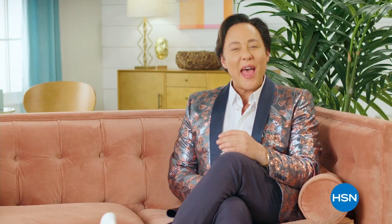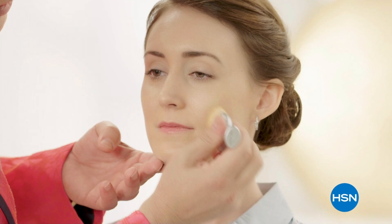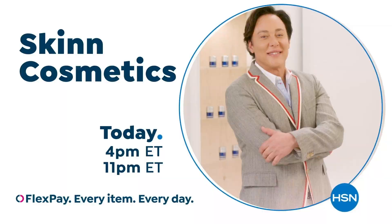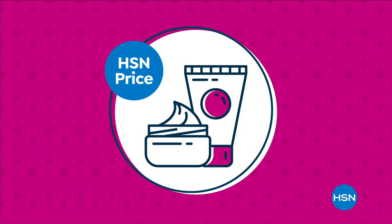We understand every woman's skin is unique. We offer real beauty solutions, empowering women to achieve healthy, radiant-looking skin. Genuine beauty begins with skin. We're making bigger, even better with our super-sized values, available only at HSN. Call us at 1-800-284-3900 if you have questions.